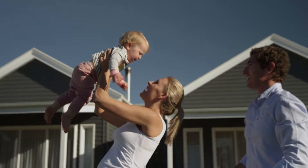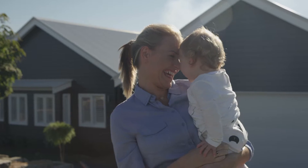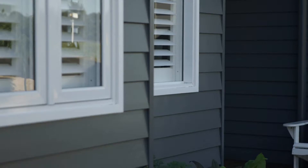Everyone in our local area knows our house when we describe it. I've had people stop in our driveway and ask me what the weatherboards are and how did I choose the colour. People love them.